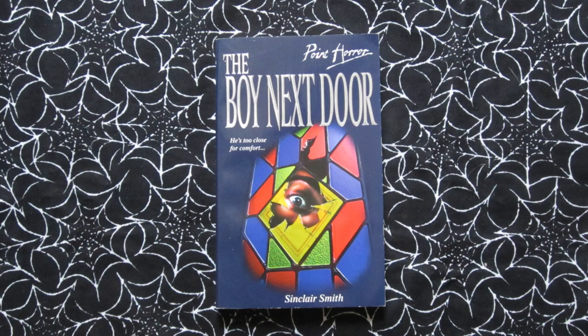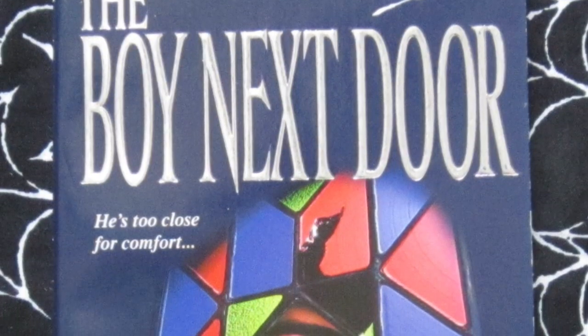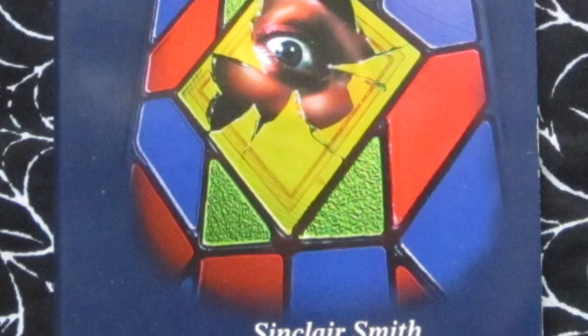Next up is The Boy Next Door, also from 1996. Tagline: 'He's too close for comfort.' This is about Randy — her father goes away for a while and she's left home alone, which at first she thinks is totally fine, but then a new boy called Julian moves into the house next door and things go from bad to worse. Kind of creepy cover here with this eyeball looking through the broken stained glass.